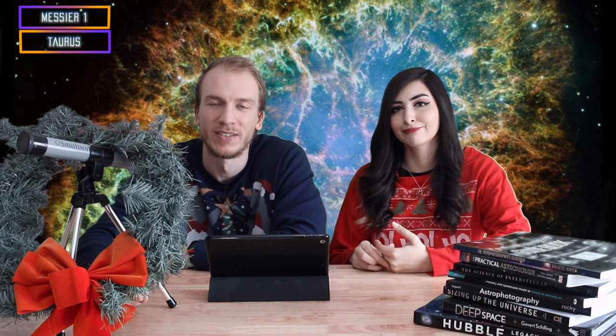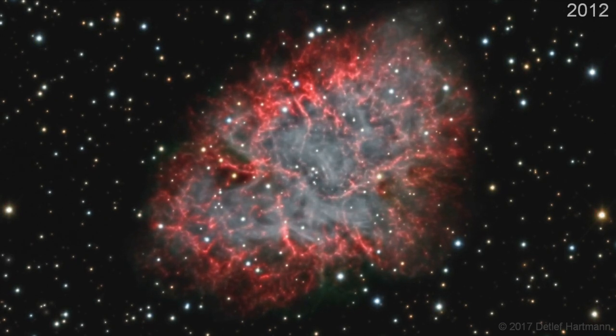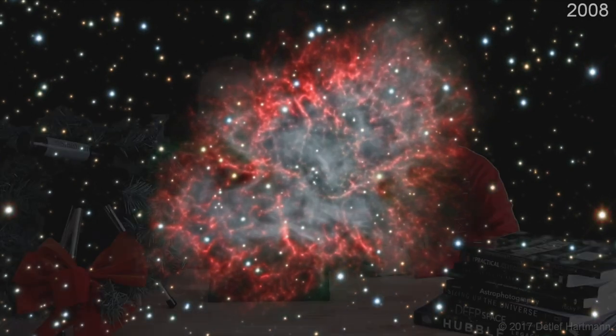If you guys really wanted to do this one for this month, it's very easy to get. What blows my mind about this target is that there is a 10-year-long time lapse of this nebula online and you can see the core expanding and the gas moving over a period of 10 years — it's insane. That's how fast it's expanding. 10 years might seem like a long time to us, but in space years it's nothing.